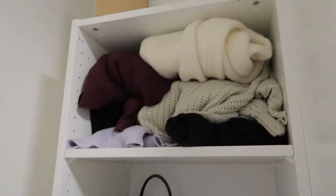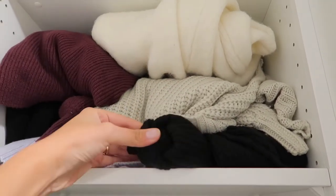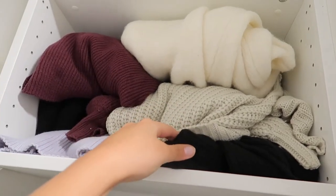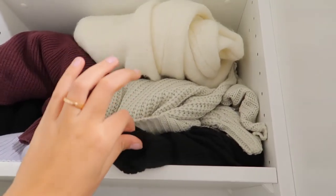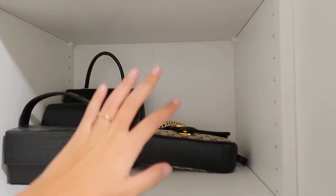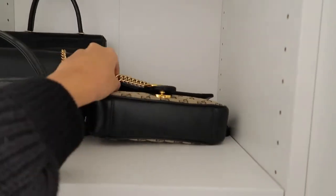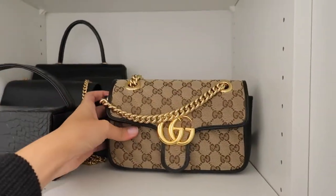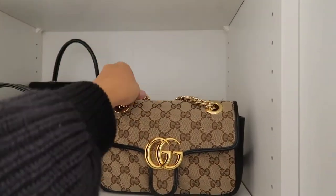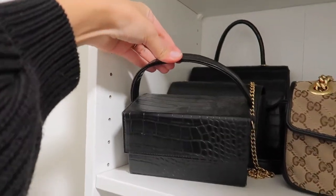Over here I have shoes which I also need to figure out something for — it's a mess. I have my bulky sweaters over here which I thought were going to look nice and cute, but they do not. And then over here are my bags — the idea was to have them on display. I don't hate it but I don't love it either, and my bags are getting dusty from being here.